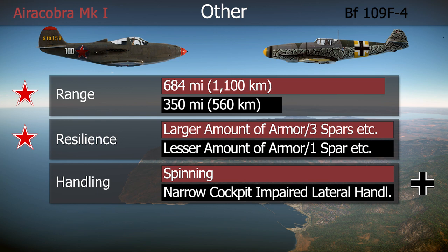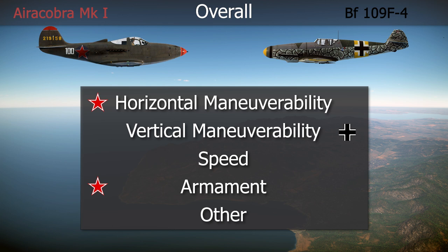In handling, the advantage would probably be on the German side, for the same reasons stated during the comparison against the Zero. Overall, I would give a small victory to the BF-109, thanks to its superior vertical ability. This opinion only considers the low-altitude engagements. Still, it was much closer than one would expect, judging by the P-39's bad fame.